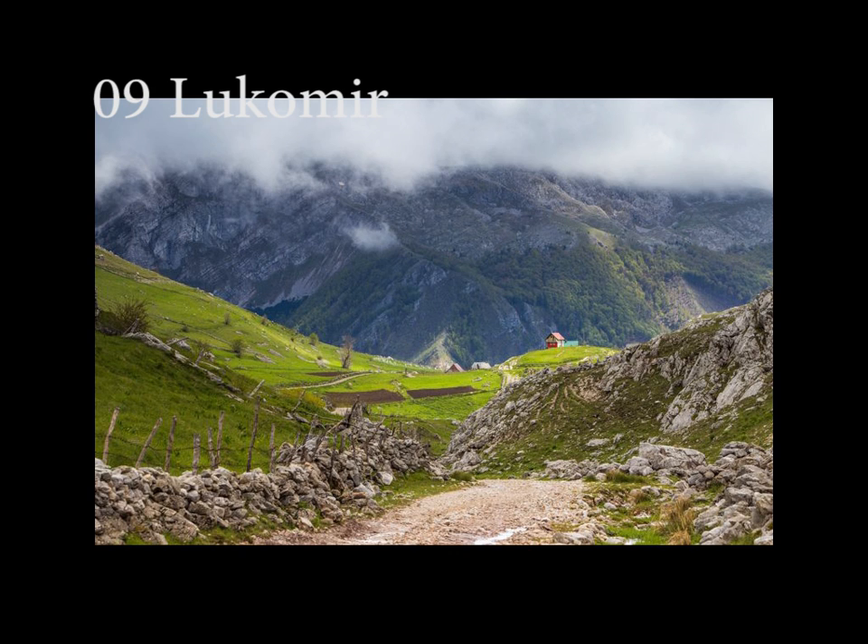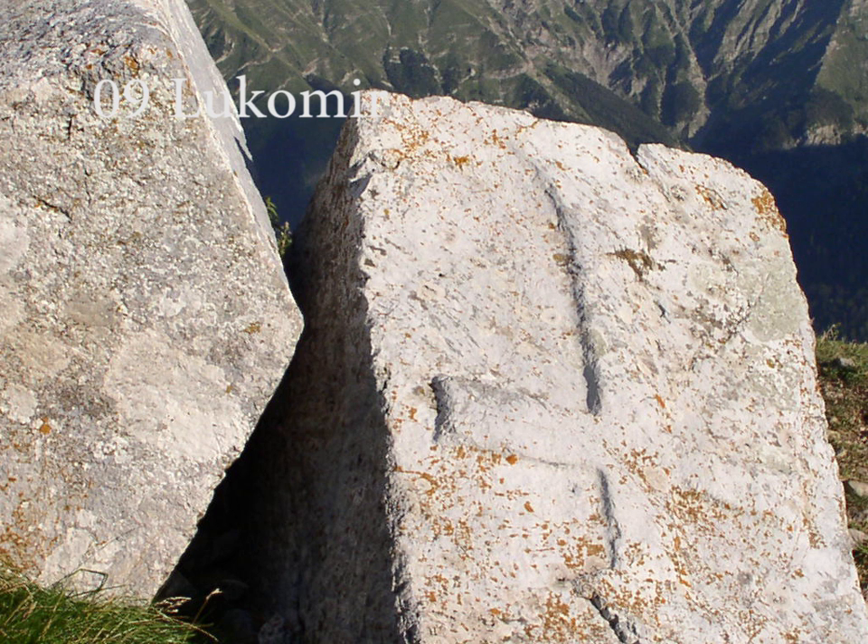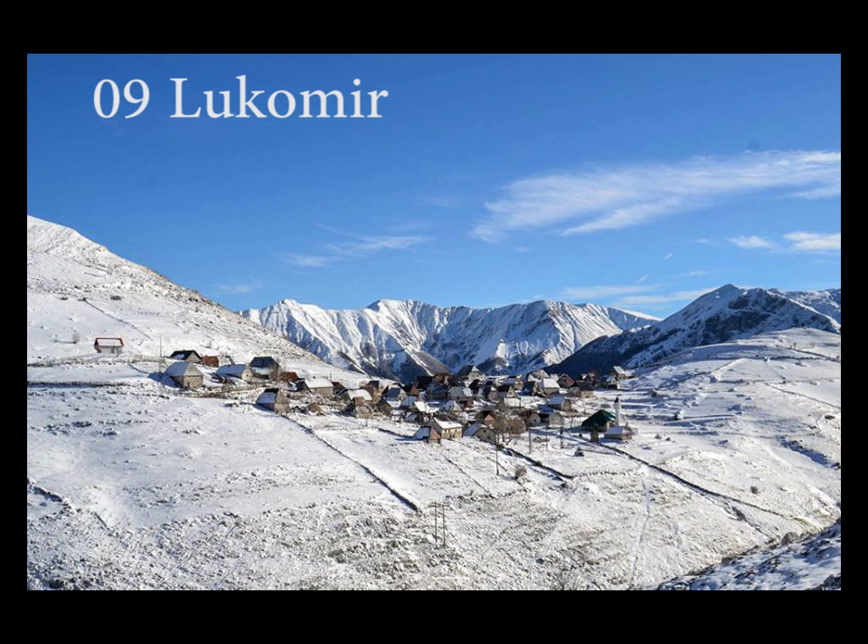The Rakitnica Canyon is located nearby. From the canyon, there is a hiking trail along the ridge of the Rakitnica Canyon, which drops 800 meters below the village of Lukomir. Access to the village is impossible from the first snows in December until late April and sometimes even later, except by skis or on foot.